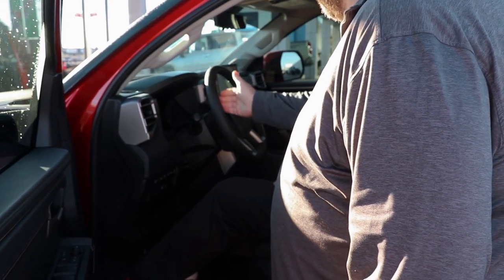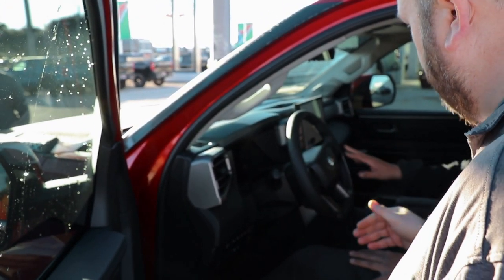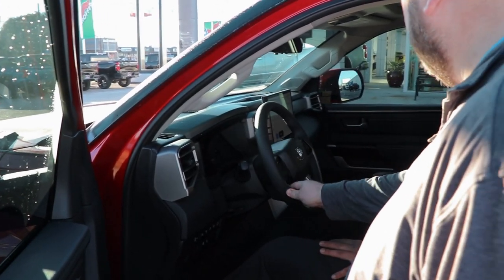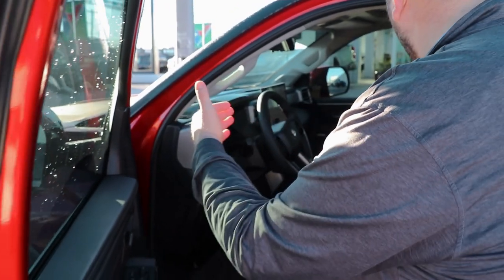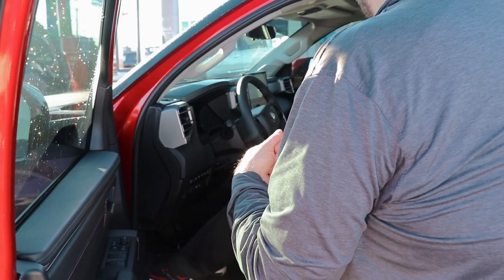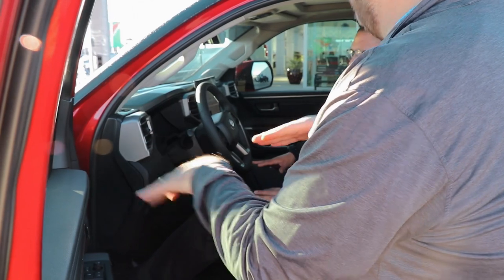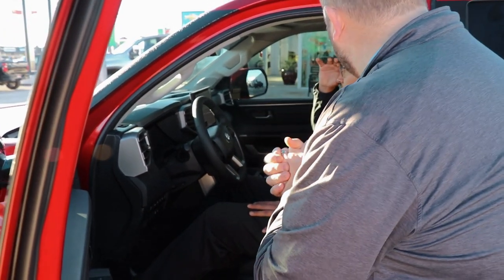Right here on the steering wheel you're going to have all your standard controls — you can go through your gauge cluster, see your fuel economy, see what you have till empty, look at your trip. You'll be able to control volume and audio, change stations. This comes standard with adaptive cruise control, so you can adjust your gap setting on the vehicle. It's going to slow you up when you come up to a car and then pick you back up to your previous speed once that car gets out of the way.